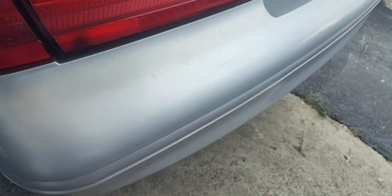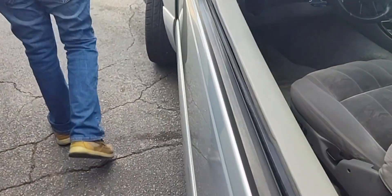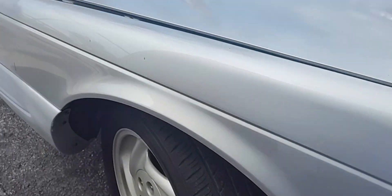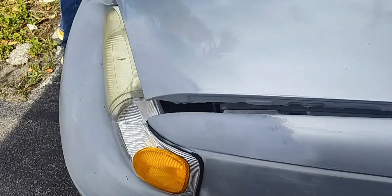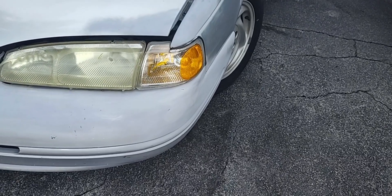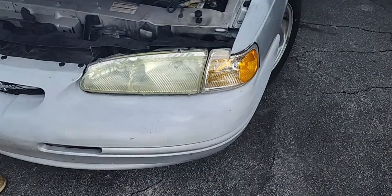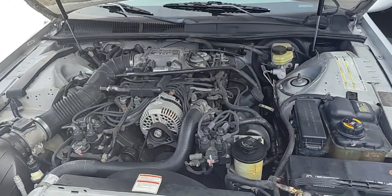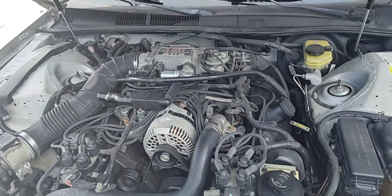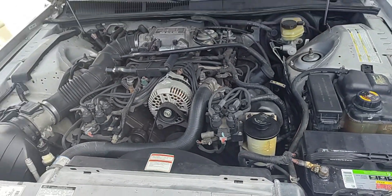Y'all hear the pipes and stuff — it's a nice car. We're going to check the engine right now. Y'all hear it run good. We're going to check the engine. Nice car. Look at the bumpers — got a couple of scratches on there. Y'all see the engine — big block on there. What type of engine is it? It's a 4-6. Okay.